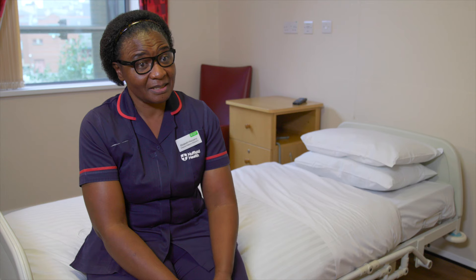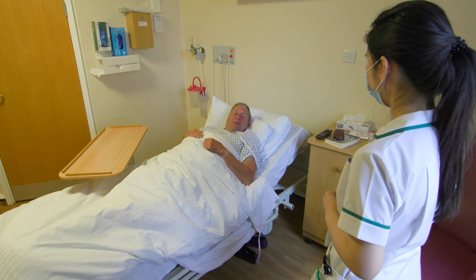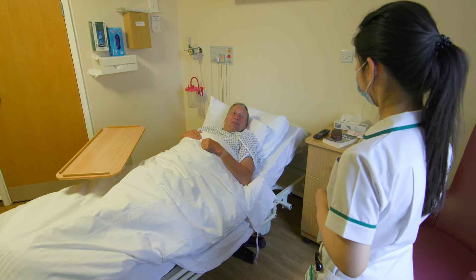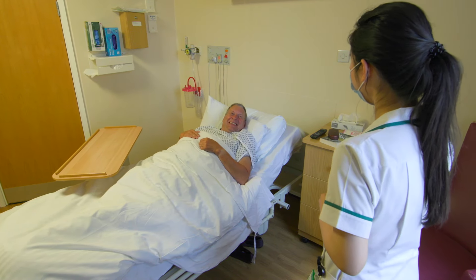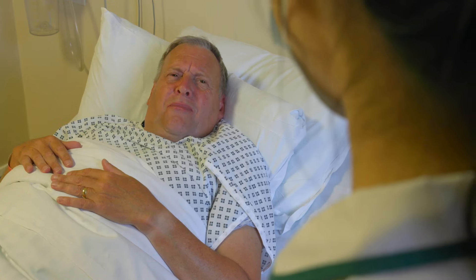After the nurse leaves you might see the pharmacist, who will go through your medication. There will be some repetition here — the pharmacist will check your medication again after the nurse has already checked it, but that's just for safety precautions to make sure that everything is captured.